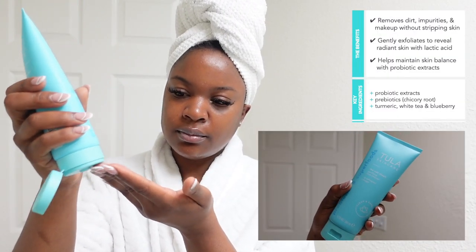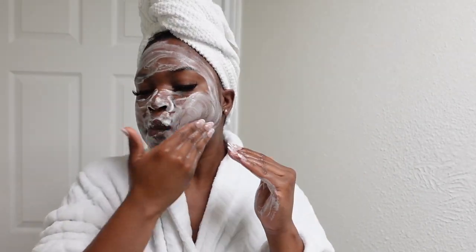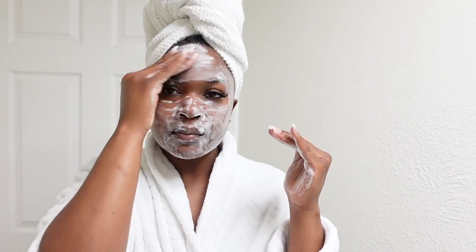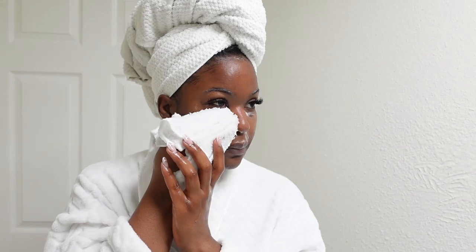I'm starting by wetting my face, and then I'm going to use the Cult Classic Purifying Face Cleanser. This removes dirt, impurities, and makeup without stripping your skin, and it gently exfoliates your skin to reveal radiant skin. I love how the more water you add to it, the more foamy it gets. I love a nice foamy face wash — it just makes me feel like my face is getting even cleaner. I'm wiping all of the cleanser off with a warm towel.